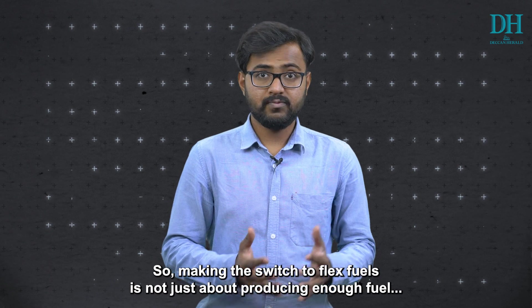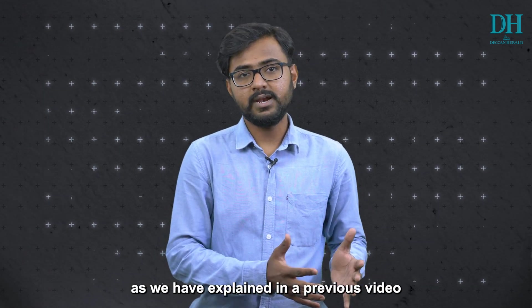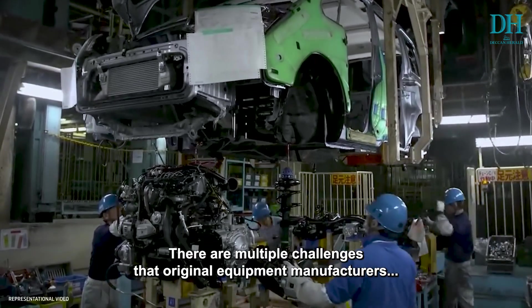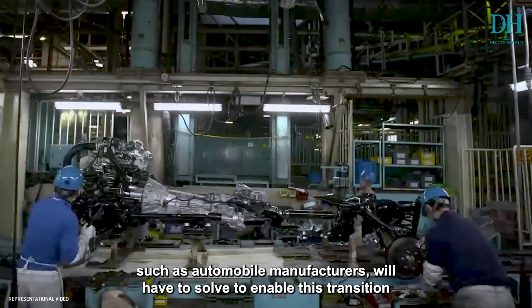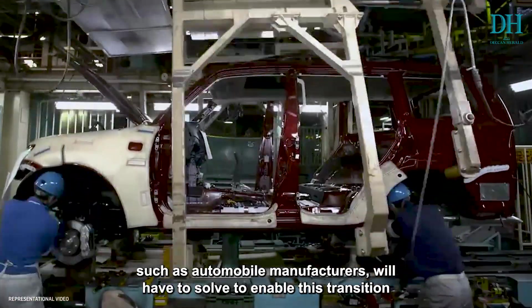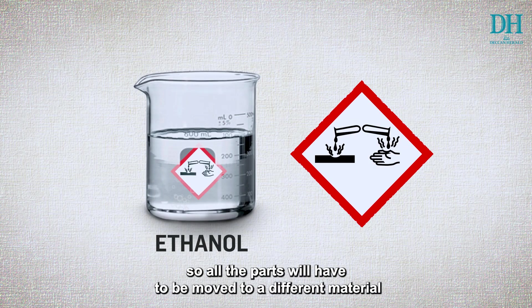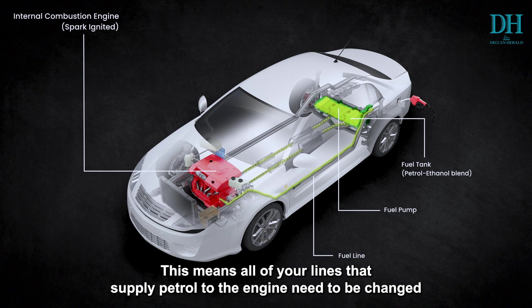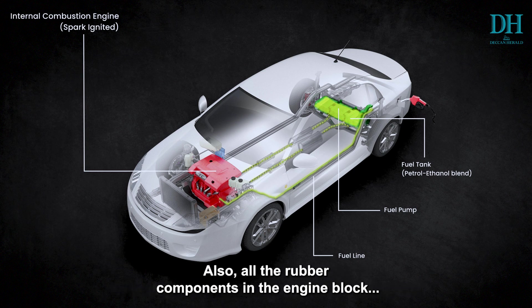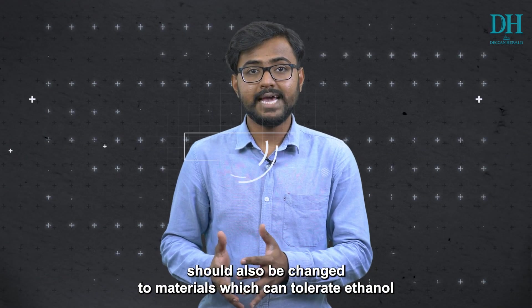Making the switch to flex fuels is not just about producing enough fuel. There are multiple challenges that original equipment manufacturers such as automobile manufacturers will have to solve. First, ethanol is corrosive in nature, so all the rubber parts will have to be moved to a different material. This means all rubber fuel lines that supply petrol to the engine need to be changed, and all rubber components in the engine block should also be changed to materials which can tolerate ethanol.